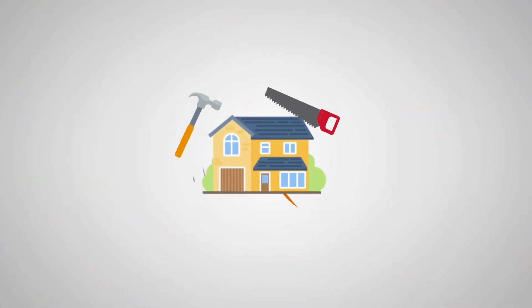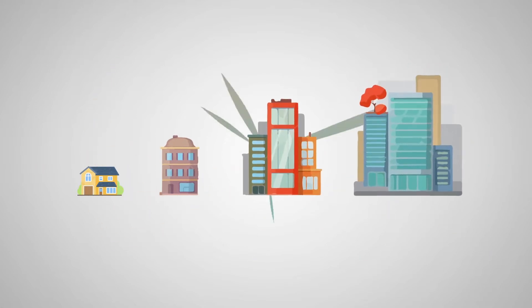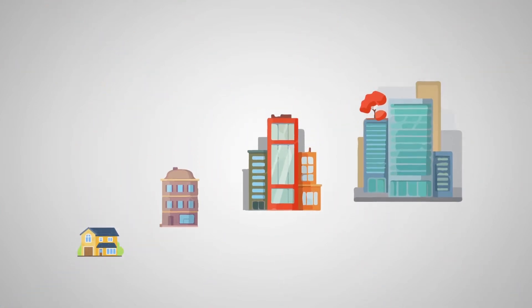This platform also provides solutions for you who want to have home renovation, including interior and exterior, and even for you who want to build shop houses, offices, buildings, and other types of constructions.